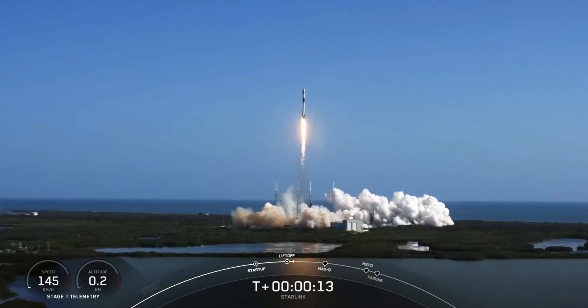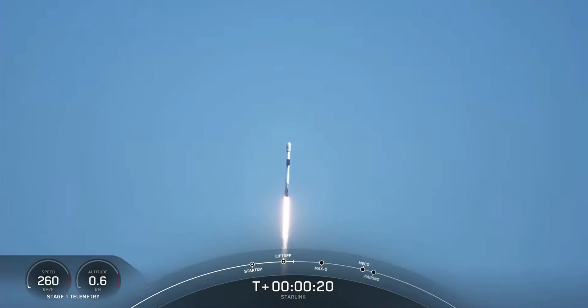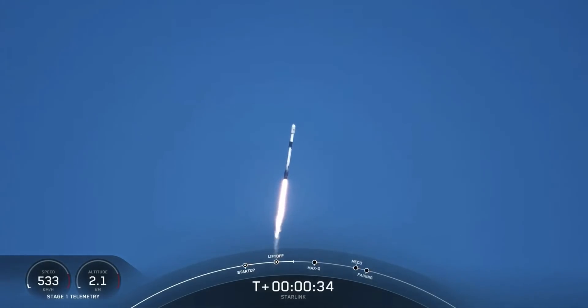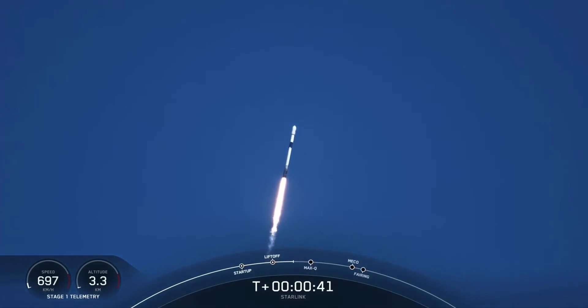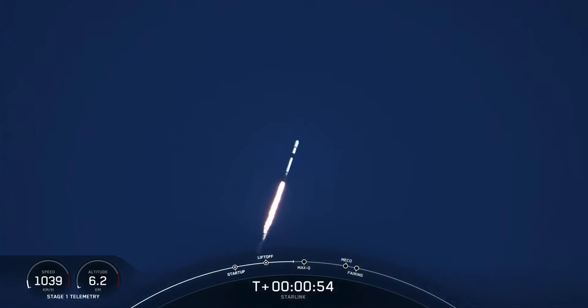Vehicle switching downrange. M1D chamber pressure is nominal. Falcon 9 has successfully lifted off from Space Launch Complex 40 at Cape Canaveral Space Force Station, carrying our stack of 46 Starlink satellites to low Earth orbit. Moments ago, we throttled down the engines, reducing the speed by decreasing the flow of fuel to the engine. That's in preparation for max Q, or maximum aerodynamic pressure.